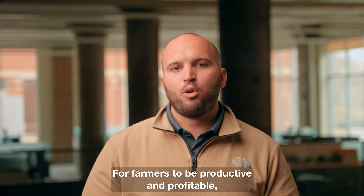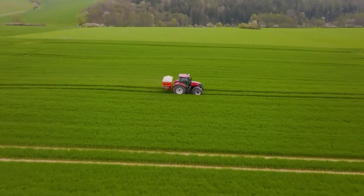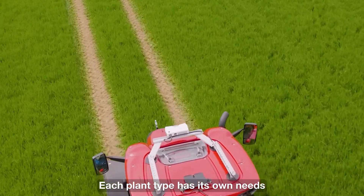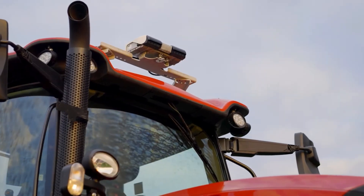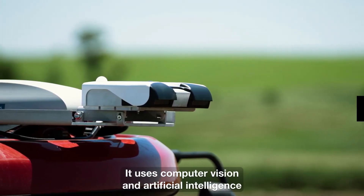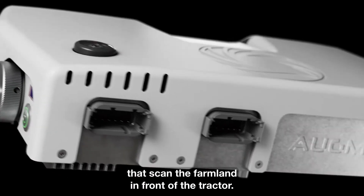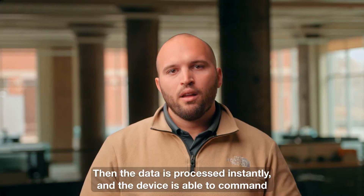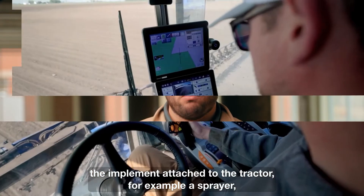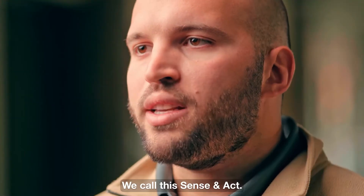For farmers to be productive and profitable, they have to make the most out of their resources — doing more with less, minimizing chemical usage while maximizing productivity. Each plant type has its own needs to grow to its full potential. Our technology is a device that is mounted on the top of the cab of a tractor. It uses computer vision and artificial intelligence to examine every plant in real time through a series of highly sensitive cameras and sensors that scan the farmland in front of the tractor. The data is processed instantly and the device is able to command the implement attached to the tractor — for example, a sprayer — to adjust the rate of the fertilizer or herbicide accordingly. We call this Sense and Act.